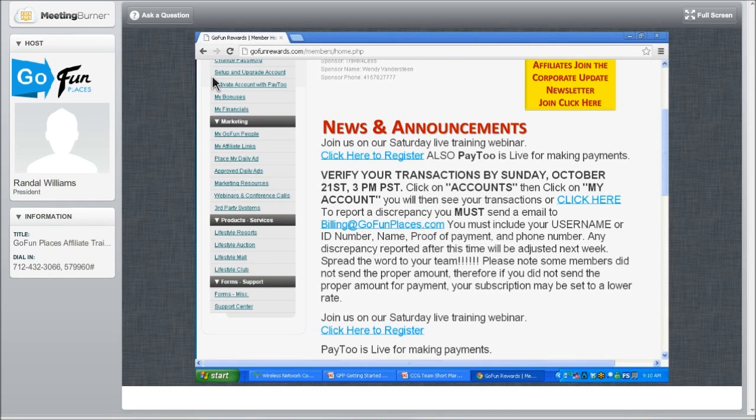Let's read this again. Verify your transactions by Sunday, October 21st — that's tomorrow — by 3 o'clock on the West Coast, 6 p.m. on the East Coast. How do you do that? You're going to click on Accounts — I'll show you how in just a second. Click on My Account. You will then see your transactions or click to report a discrepancy.